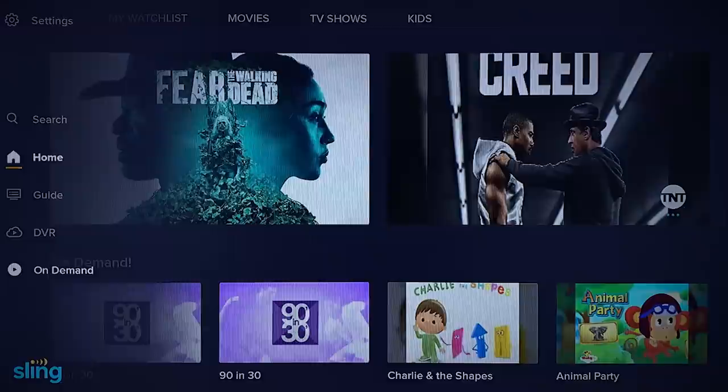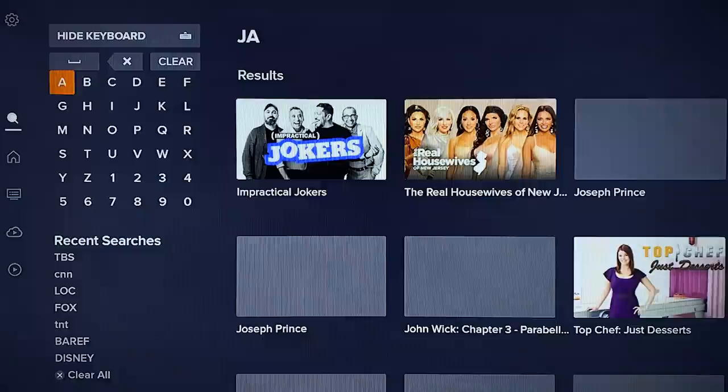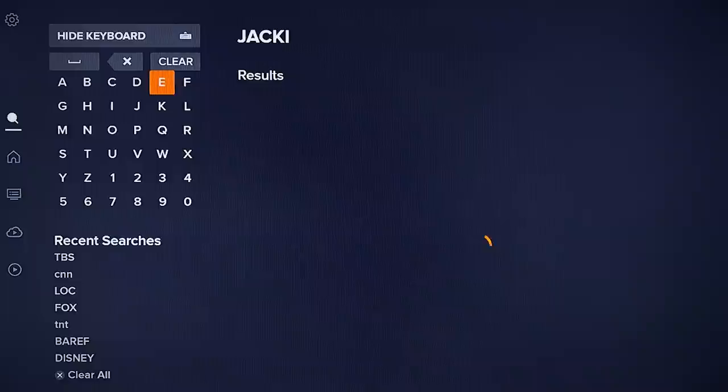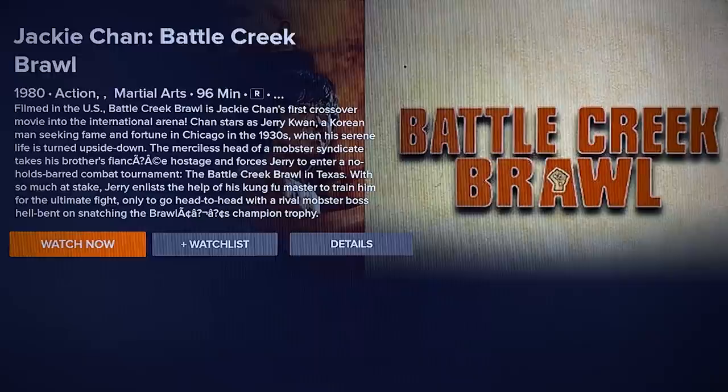The search section also gets a facelift. Results will constantly refresh and refine as you type, which is a change from how the previous app would sort of shuffle out displayed content tiles. It's more of a visual tweak, but the overall look is in keeping with the rest of the app update. A quick search of Jackie Chan movies gave us relevant currently available options, while searching for Stargate SG-1 led us to a list of upcoming episodes, giving us the option to set recordings and add the show to our watch list.